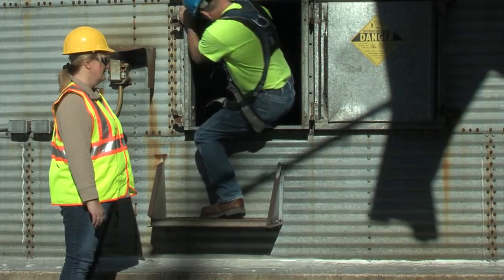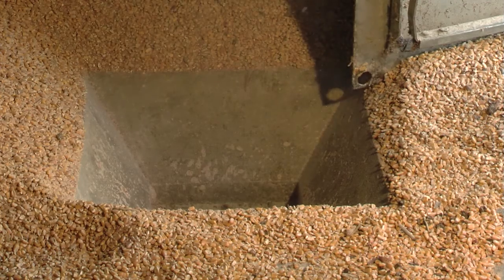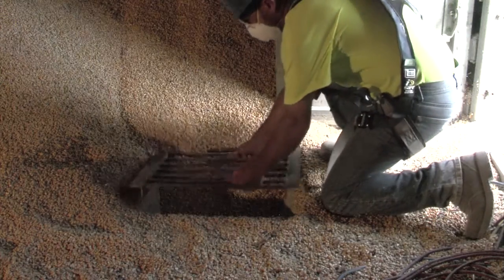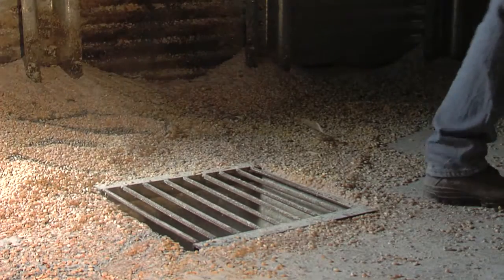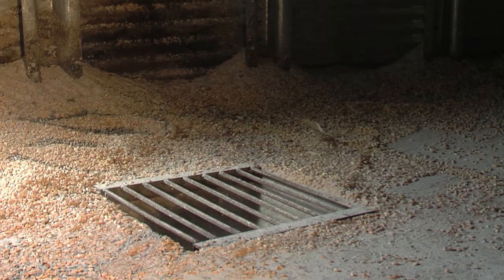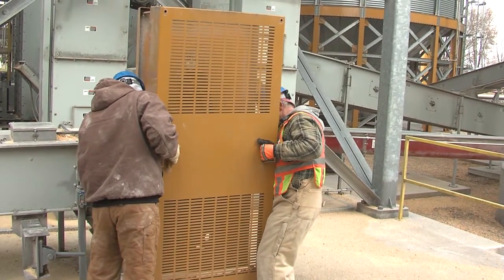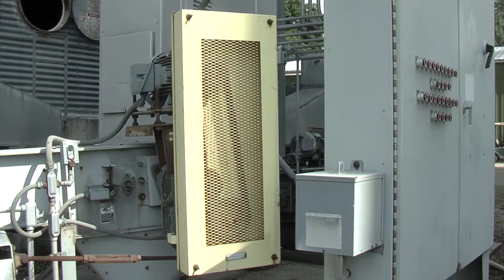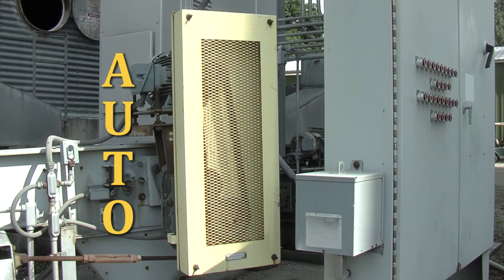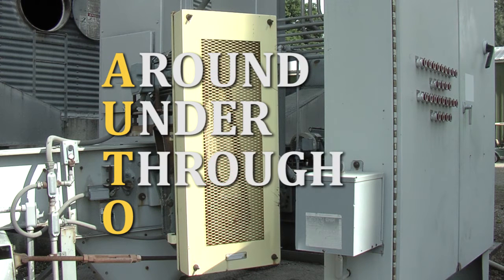A common hazard in side entry is stepping into an unguarded sump or reclaim hole. Permanent or temporary guards for sumps or grain reclaim holes can be easily made and installed to prevent entanglements. Eliminate entanglement hazards by guarding all moving mechanical parts. Replace broken and missing guards. Guards should follow the AUTO principle: protect body parts around, under, through, and over — including sumps and sweep augers.